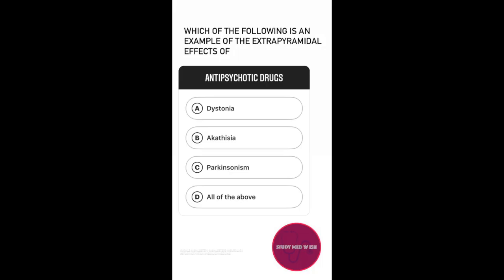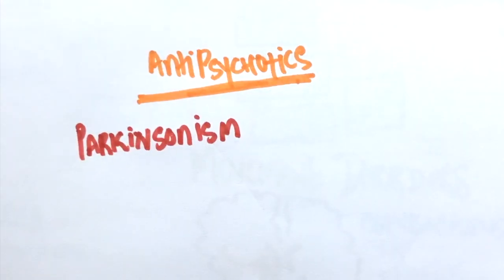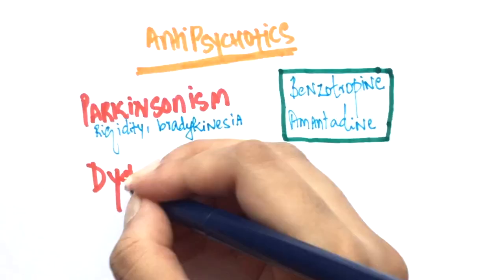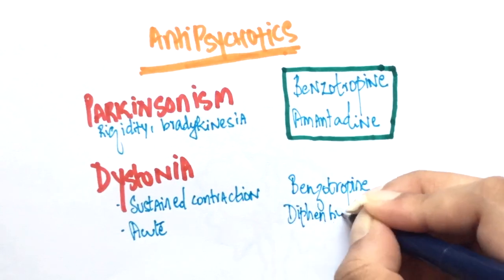Question number 4: Which of the following is an example of the extrapyramidal effects of antipsychotic drugs — option A, dystonia; option B, akathisia; option C, parkinsonism; option D, all of the above? Antipsychotics reduce dopamine levels, so they are responsible for several extrapyramidal symptoms. Parkinsonism is easy to understand because Parkinson disease is caused by a decrease in dopamine levels. Antipsychotics also cause dystonia and akathisia. Dystonia is a sustained contraction of a muscle, usually seen acutely with antipsychotic drug use, and is treated with benztropine and diphenhydramine.